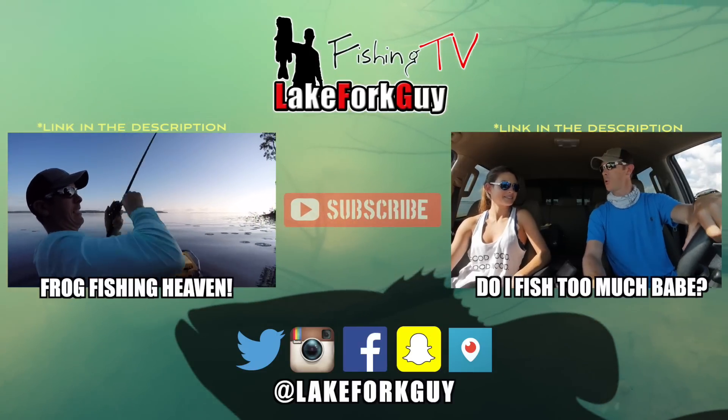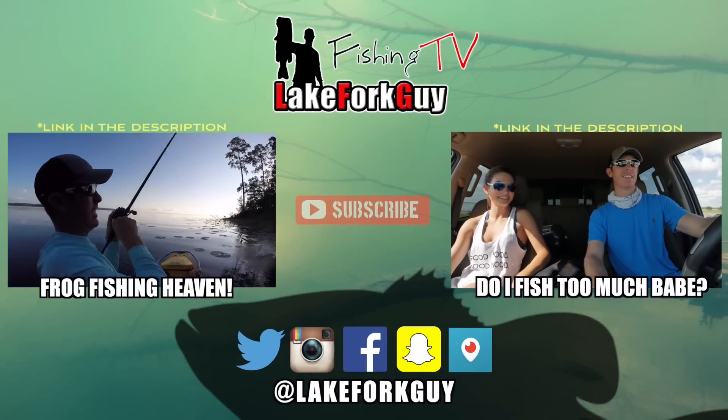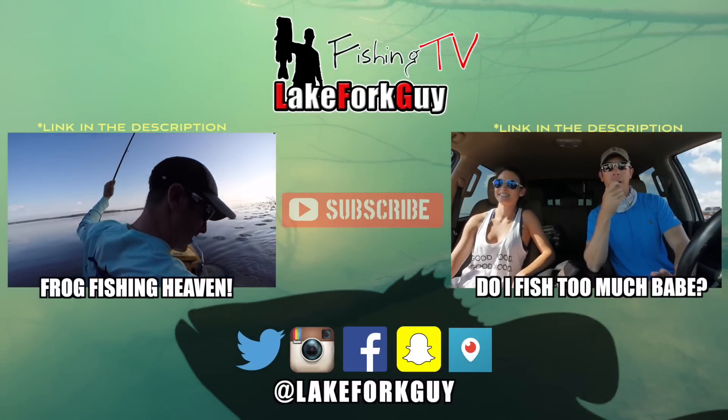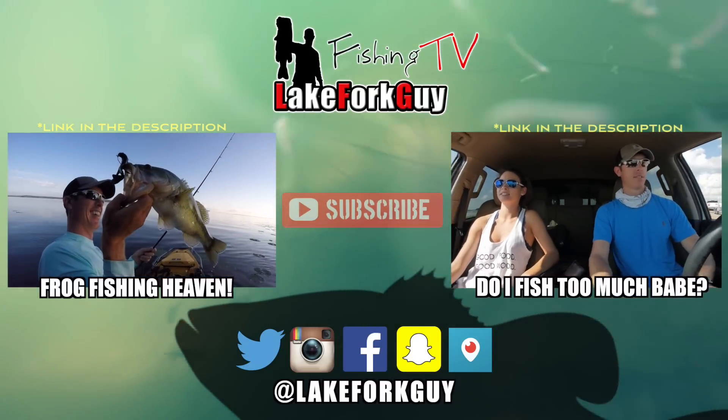Get him! Got a wear on him — get him! Not bad, that's a good one buddy. That's a good one. Yes sir, that's a good one sir!